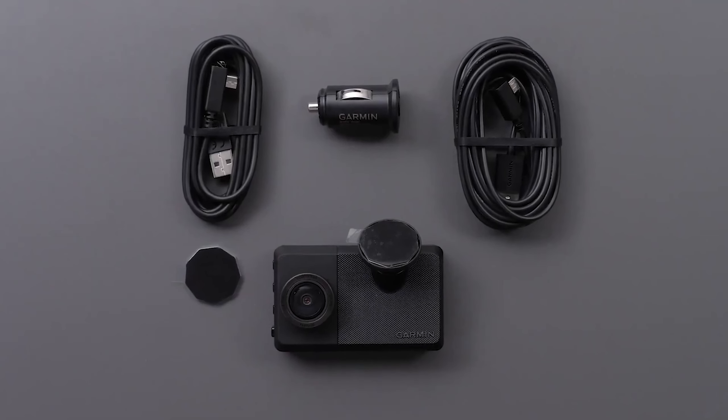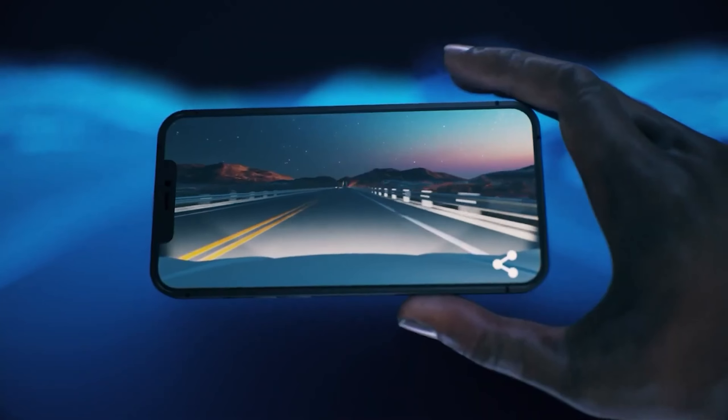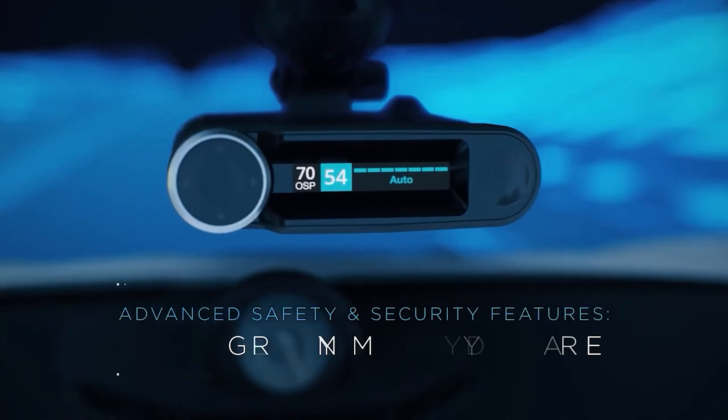Today we're delving into the world of dash cams — those small yet powerful devices that can make a big difference on the road. Whether you're looking to enhance your safety, document your travels, or protect yourself in case of an accident, dash cams are indispensable.